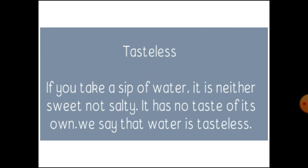Tasteless. If you take a sip of water, it is neither sweet nor salty. It has no taste of its own. We say that water is tasteless.